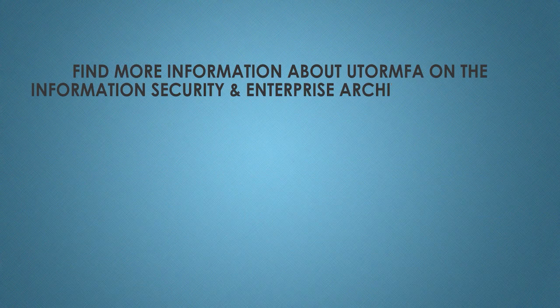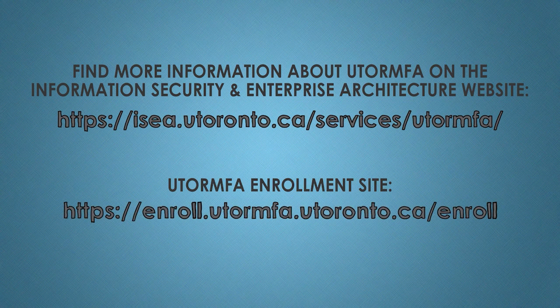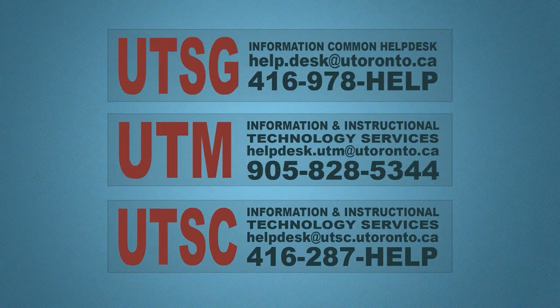For more detailed information about the university's UTOR MFA service, please visit the Information Security and Enterprise Architecture website. Once you've downloaded the app to your mobile device and you are ready to enroll, please visit the university's UTOR MFA enrollment site to register your device. If, after reviewing the documentation on the UTOR MFA website, you still have questions about the service or MFA in general, please contact your Tri-Campus Help Desk for more information.